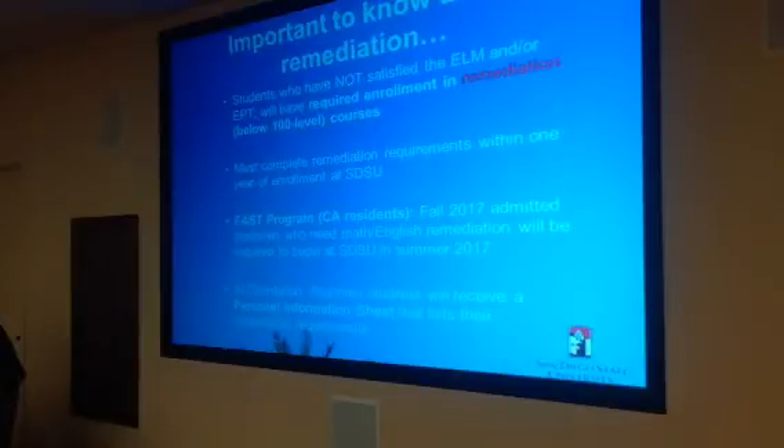For students placed into the remedial courses, they must complete these remediation requirements within one year of enrollment. First-time freshmen will have until the end of summer 2018 to fulfill their remediation; otherwise they are administratively disqualified from SDSU and can no longer attend. In-state freshmen who need remediation will be required to begin at SDSU this summer 2017 in the FAST program. Dates are to be announced. Out-of-state students are exempt from FAST and will begin their remediation in the fall.